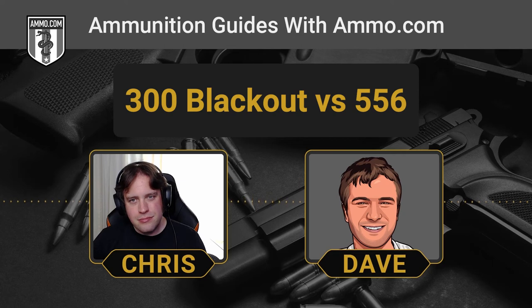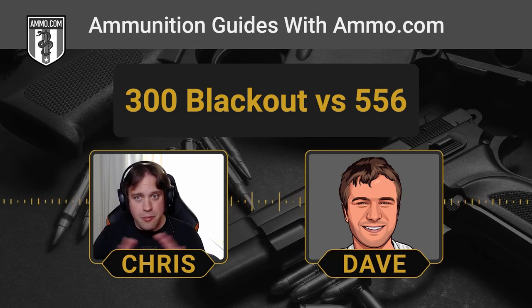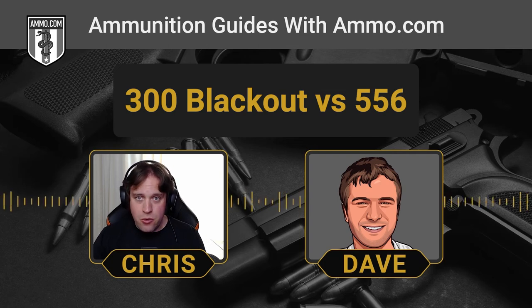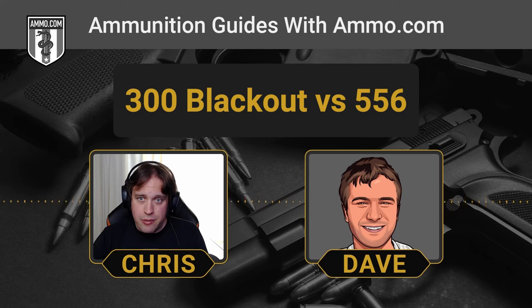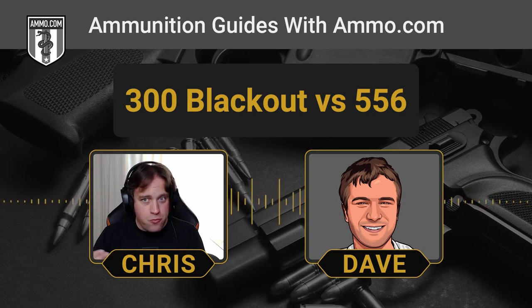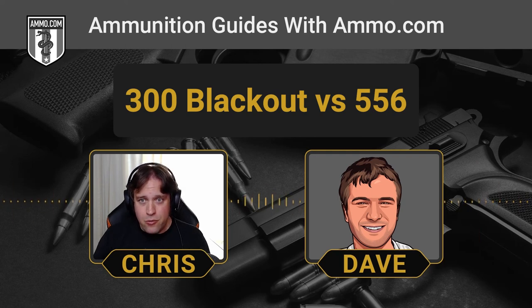A suppressed 300 Blackout SBR is going to dominate for home defense — honestly it's my next AR build. Those subsonics in a self-defense situation are going to be spectacular: hearing safe, a nice tight compact package, and with the suppressor you'll have virtually no muzzle rise so follow-up shots are ridiculously fast. The round was made for exactly that urban combat, CQB self-defense situation — those subsonic rounds are going to be devastating on two-legged varmints.